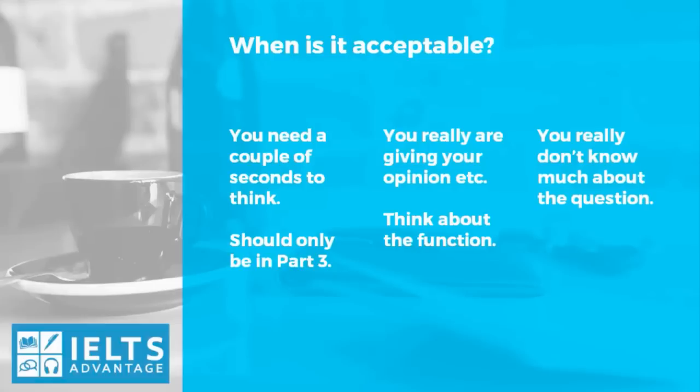You really don't know much about the question — this is probably the only time I ever advise my students to use a filler or a memorized phrase. So in Part 3 only, when they ask you something that you have never thought about and you really have no idea, then it would be okay to say something like 'I know nothing about this topic, but if I had to say something, I would say this,' or 'I've never thought about this question before and I don't really know much about it.' But again, only when this happens — you should not begin every single question with 'I've never thought about this before.'